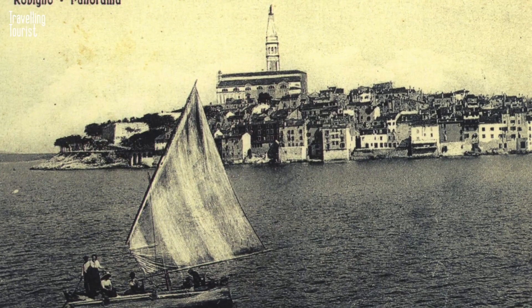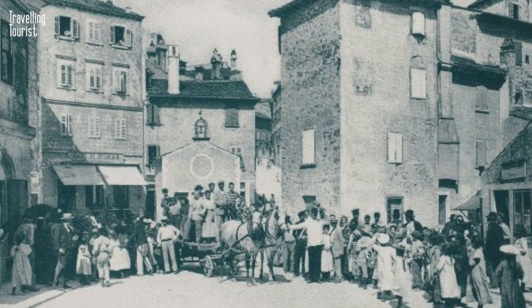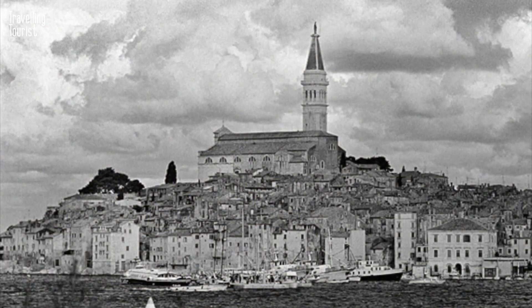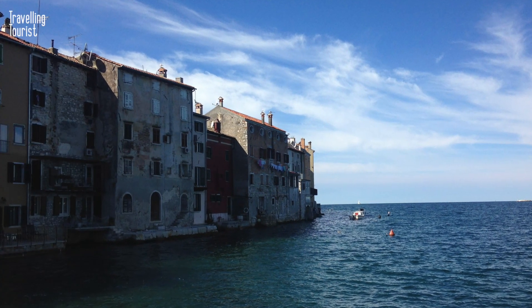The town's history dates back to ancient times when it was inhabited by the Illyrians, and later by the Romans. Over the centuries, Rovinj was ruled by various powers including the Byzantines, the Venetians, and the Austro-Hungarian Empire. Today it has a rich cultural heritage that is reflected in its architecture, art, and cuisine.